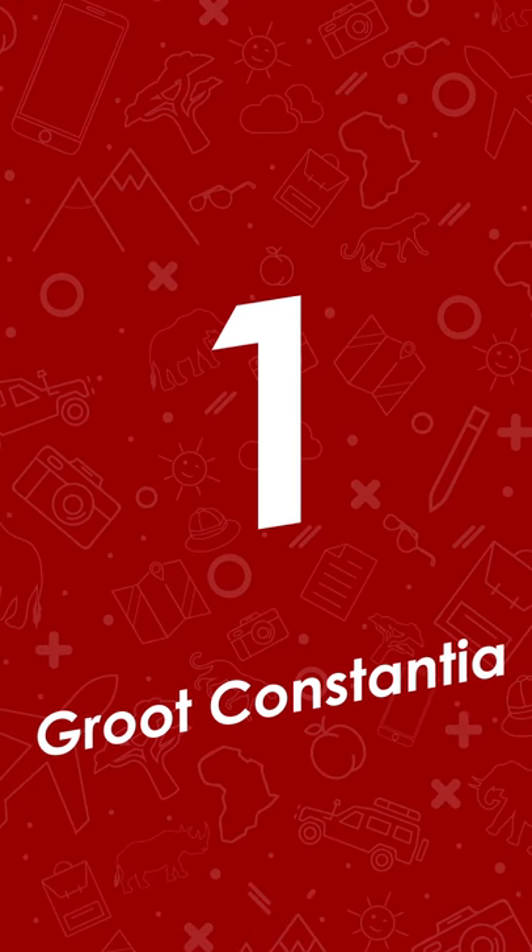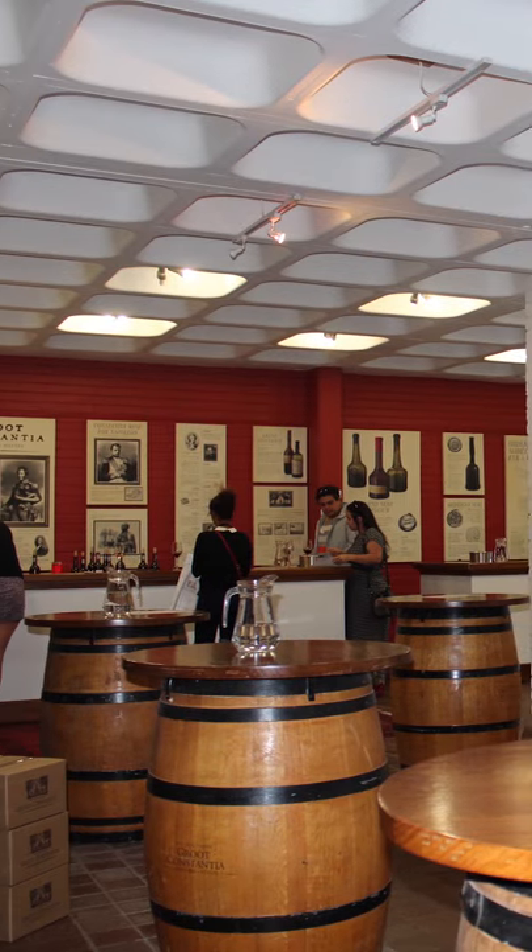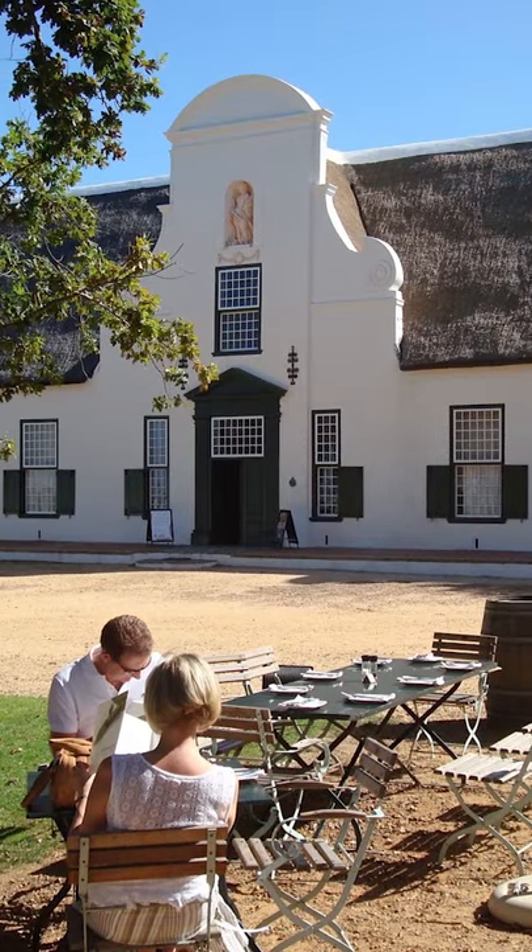First up, Groot Constantia. This Cape Dutch restoration at its finest has two restaurants on the premises and you can easily spend an entire day here.